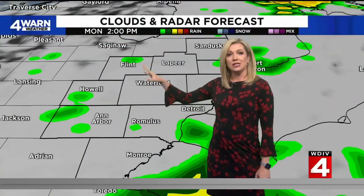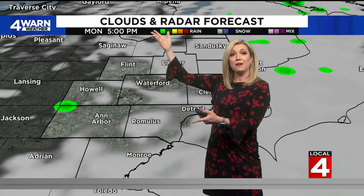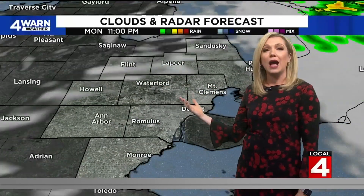Clouds and radar forecast for today: overcast skies throughout the morning, and then you see how we have a couple of those little spotty showers from noon until about two or three. By five though, we start to peel back that cloud cover and we should have a pretty dry night ahead.